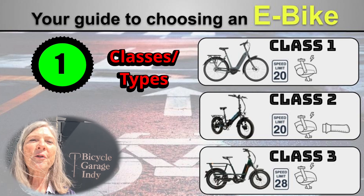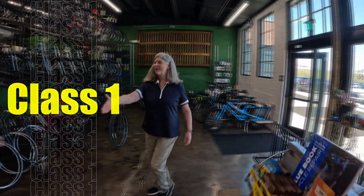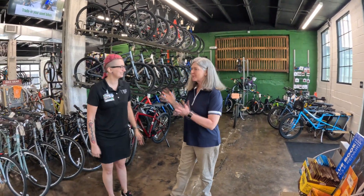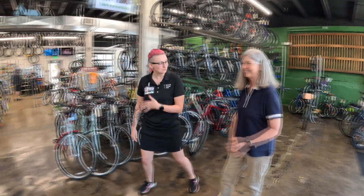So let's break it down. There are three classes of e-bikes. At the bike shop: Hi, traveling fans, so nice to meet you. I was hoping you could show me class one of these bikes. Yeah, absolutely — we have some over here.